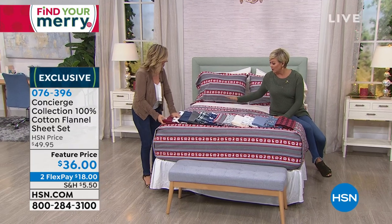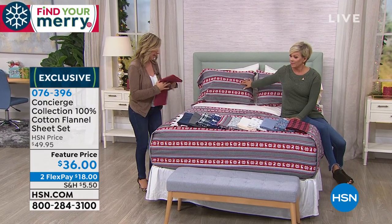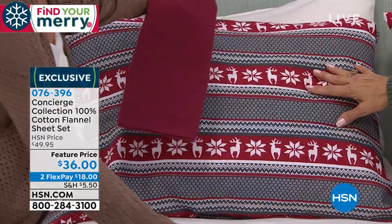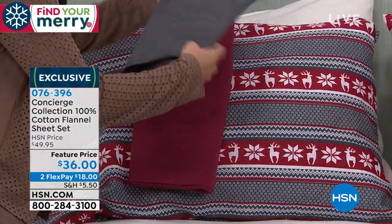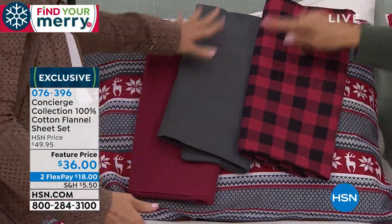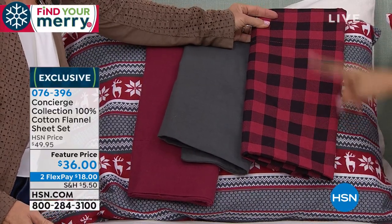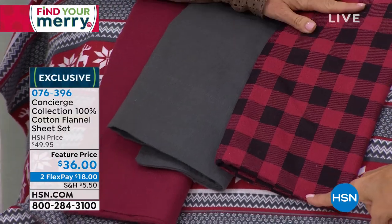Right here on the bed is the deer. I want you to see how you can mix and match — this is the wine, and this is the charcoal. You've got the red plaid, this is graphite, and look at even the red buffalo — totally cute, called buffalo plaid. Look how cute that is with the deer.